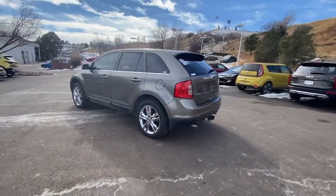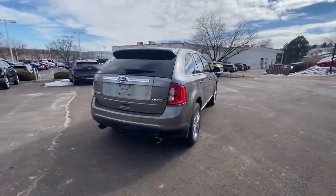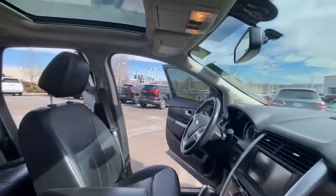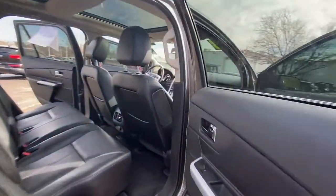This stylish, versatile Edge delivers comfort, confidence and capability. Its spacious, refined cabin, smart tech, sophisticated style and many convenience features make it ideal for everything from the daily commute to epic family road trips.